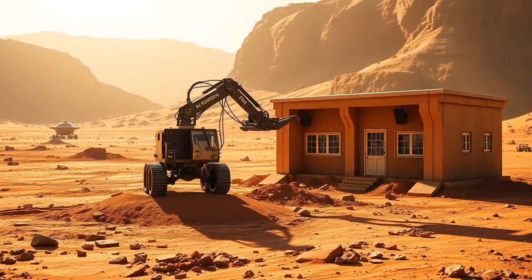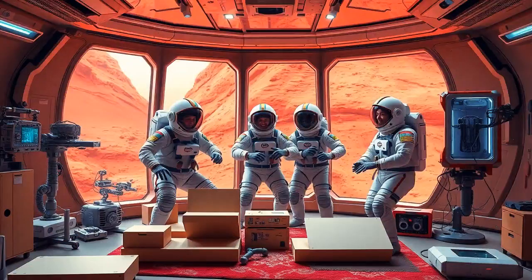So how does this 3D printing work exactly? Imagine scooping up Martian dirt, processing it, and then feeding it into a giant space printer. This printer will lay down material layer by layer, forming walls, roofs, and anything else we need. The best part? We hardly need to bring any materials from Earth. It's like having a self-sustaining IKEA right on Mars — no more struggling to get those flat-pack pieces together.